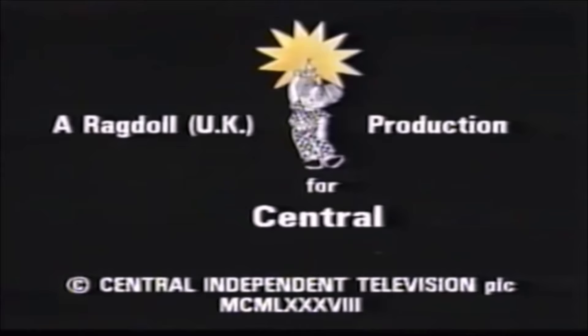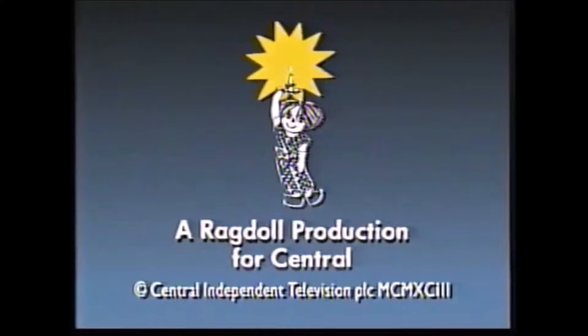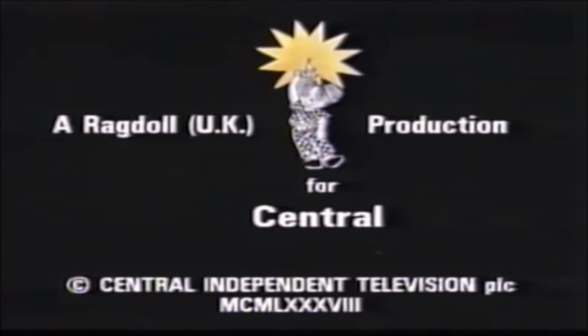One version has a thicker and larger copyright notice, and one version has a black-blue gradient background, which was used from 1993 to 1995. You can probably guess what all of Ragdoll's logos contain. This one in particular is quite memorable due to its long lifespan, but some might say that the Ragdoll looks a bit freaky.